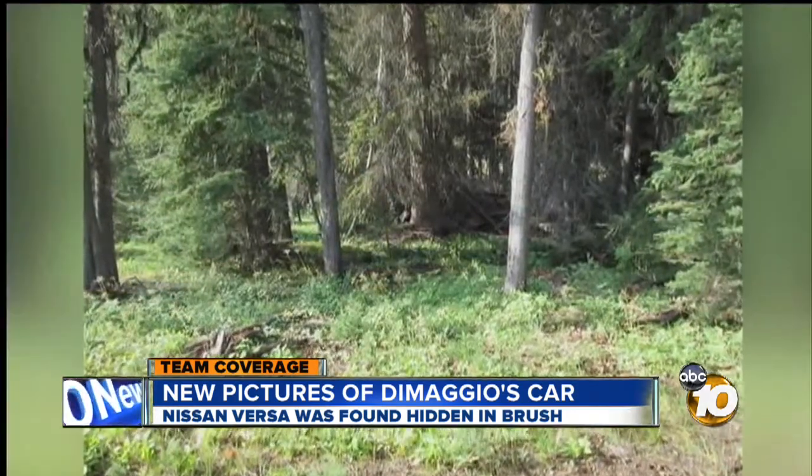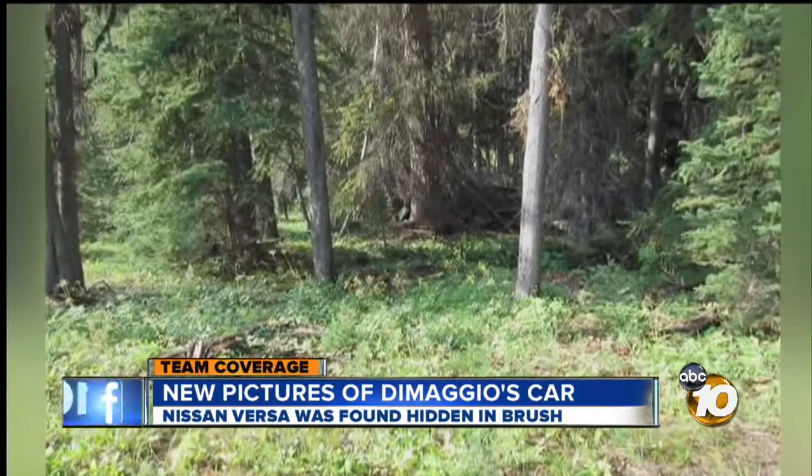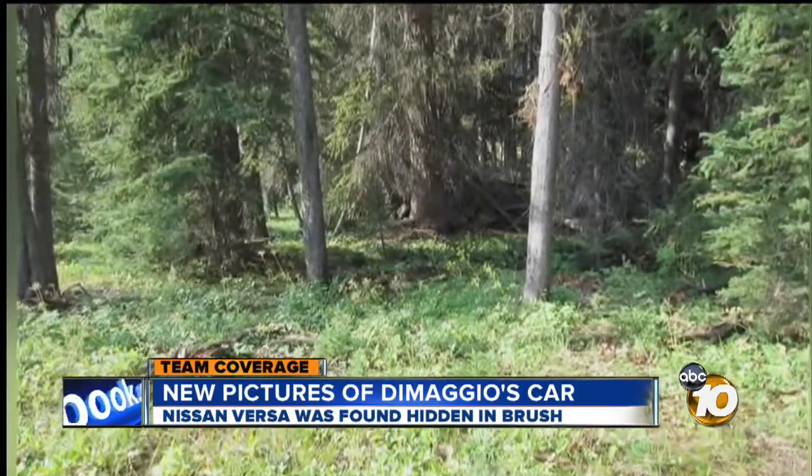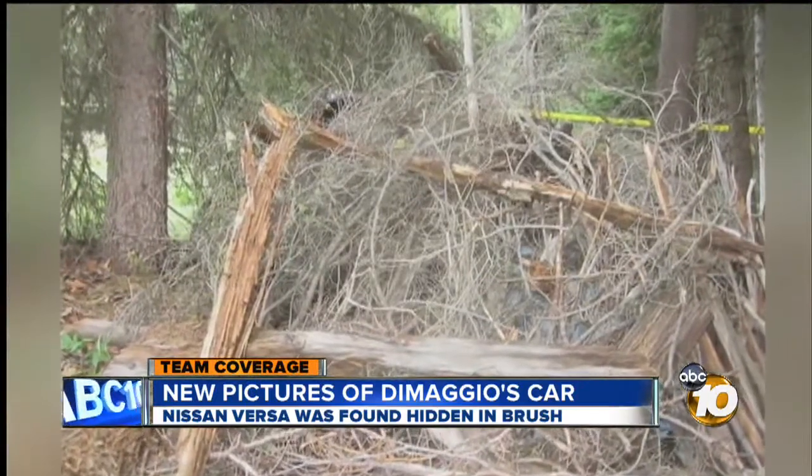From afar, you can see how well it was camouflaged into the wooded area. Can you easily see it here? It's actually just behind this large tree at the center of your screen. Here it is again from a different angle, close up and hidden under that thick brush.